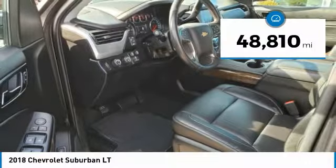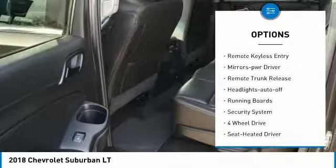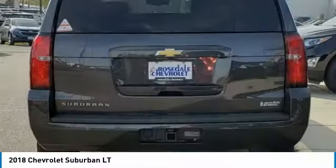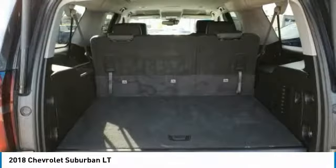Here are some of this vehicle's great options: towing package, heated side mirrors, traction control, daytime running lights, remote keyless entry, power driver mirrors, remote trunk release, auto off headlights, running boards, security system.